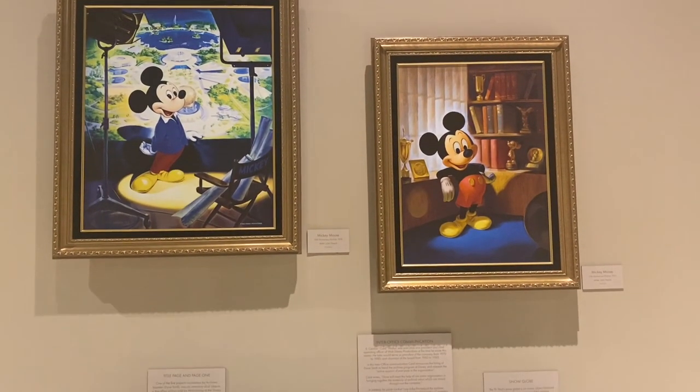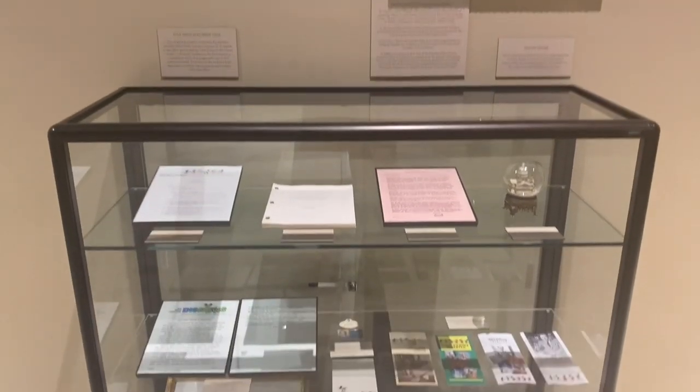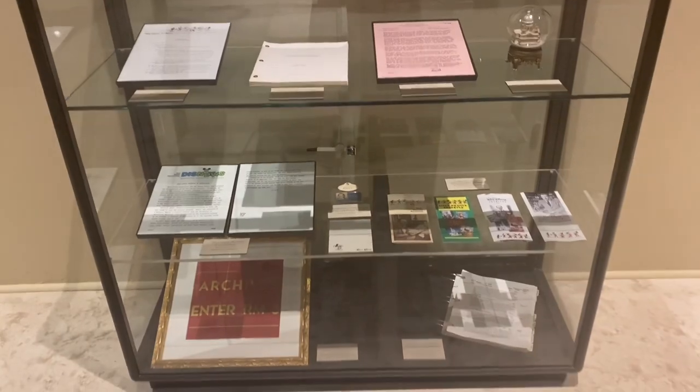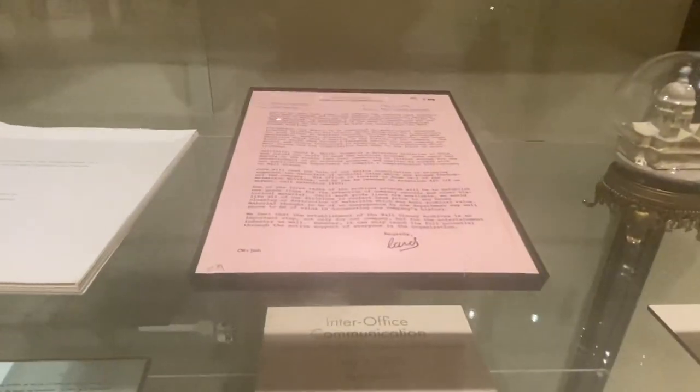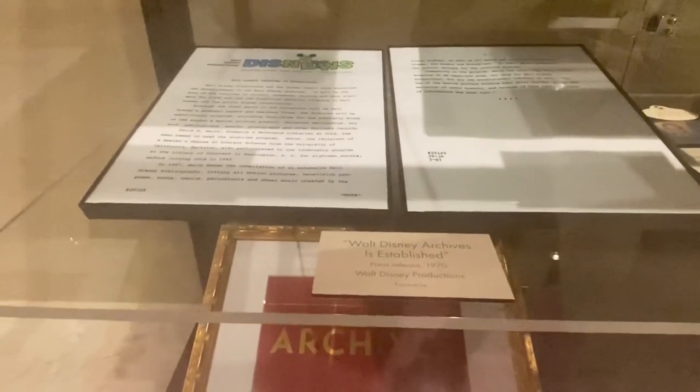We also saw one of the coolest items, which was the snow globe from Mary Poppins, which you can see here. That was one of the earliest historic film props incorporated into the archives, which was so cool, and I am a huge Mary Poppins fan, so that was really exciting.